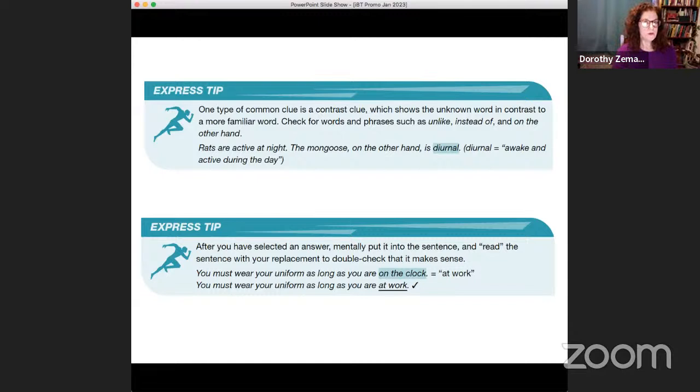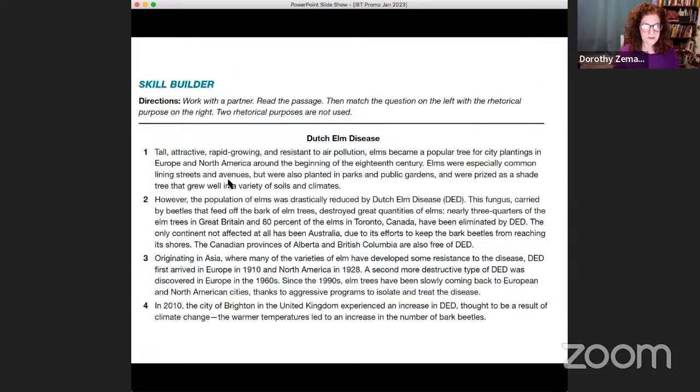The words TOEFL tests you on — they assume you don't know them, but they wouldn't test you on a word if they hadn't created clues in the passage to give you the answer. Another tip: after selecting an answer, see if it fits into the sentence and makes sense. 'You must wear your uniform as long as you are on the clock' — if you think it means 'at work,' substitute it: 'as long as you are at work' — yes, that makes sense. So go back and put your answer into the sentence.